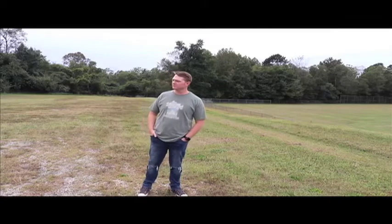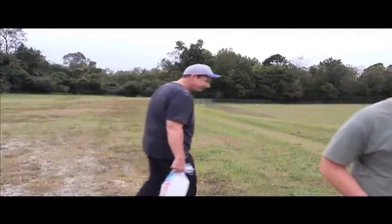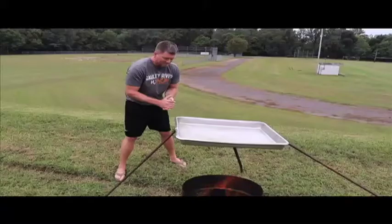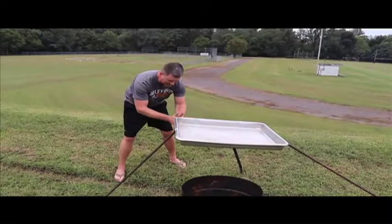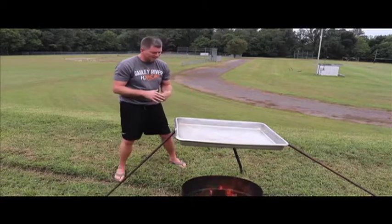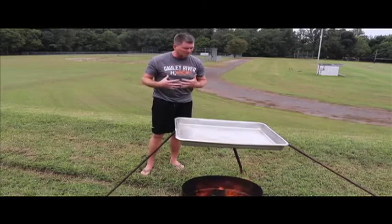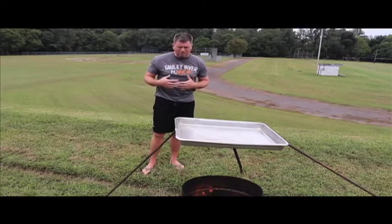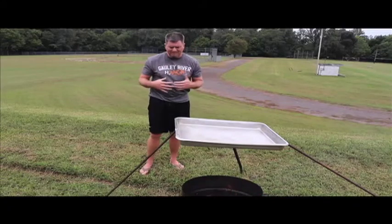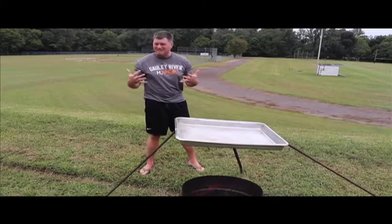There's nothing like a nice fire to warm up by on a cool fall day. So I'm standing here enjoying this fire, thinking about what is a scientific process we could talk about that is so important to the world around us — it drives life, we need it. It's just right on the tip of my tongue.